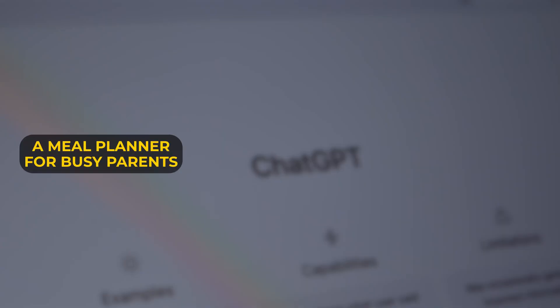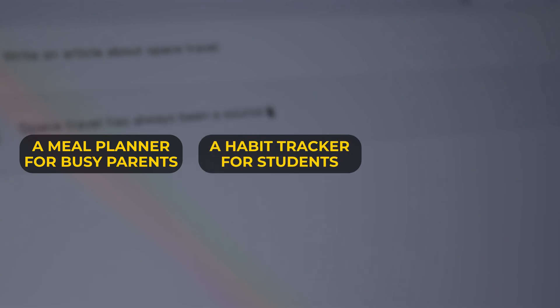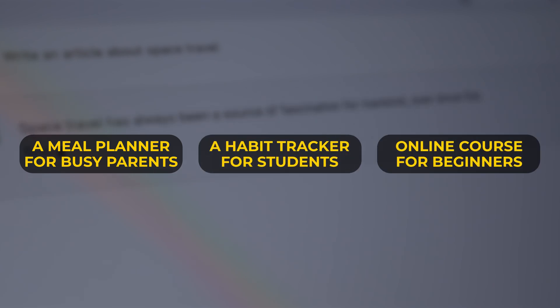For example, ChatGPT might suggest creating a meal planner for busy parents, a habit tracker for students, or an online course for beginners in a hobby that you know well. Once you have your idea, move forward confidently. You don't need to reinvent the wheel — just offer something valuable.